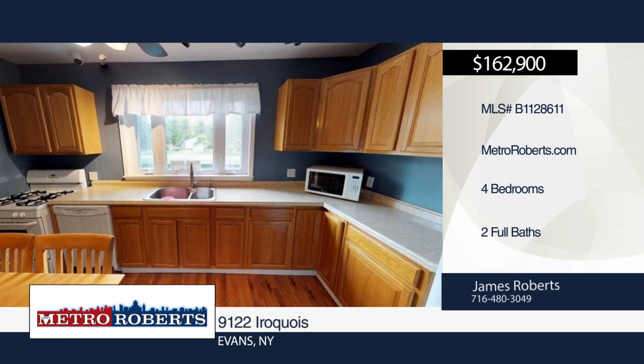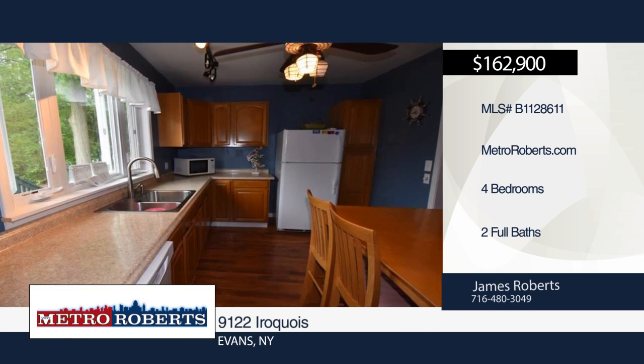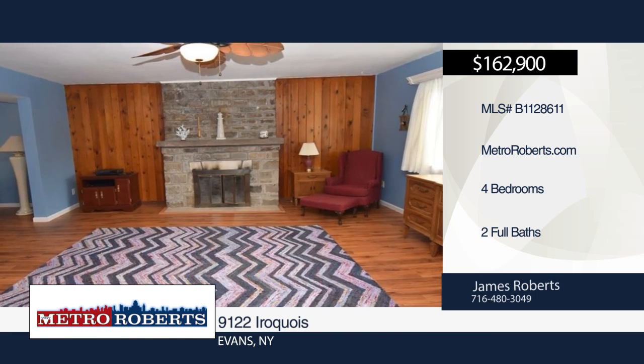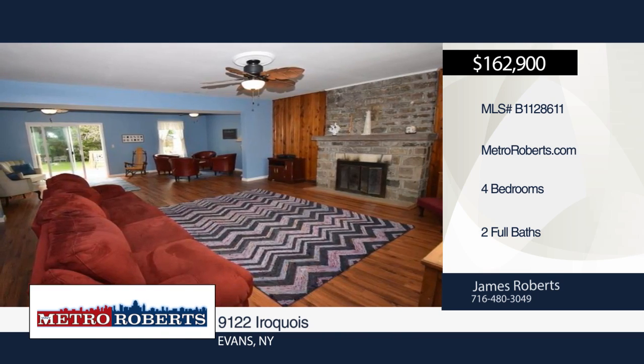Don't let this spacious four-bedroom, two-bath home slip away. It features a huge family room with fireplace, two 10 by 40 decks on the front and back of the house, a covered patio, and fully fenced yard.